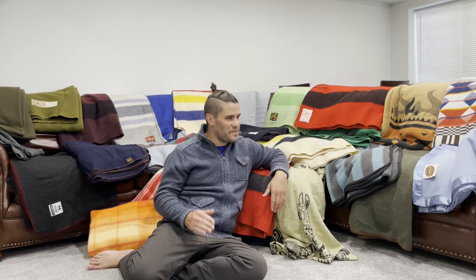Hello and welcome to the channel. I'm Fun Bob and what could be more fun than talking about wool blankets.